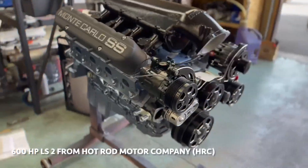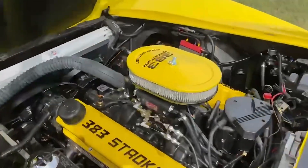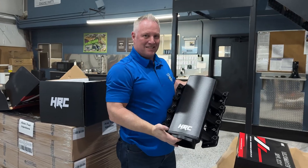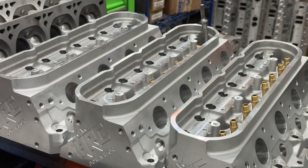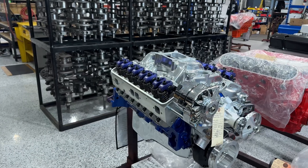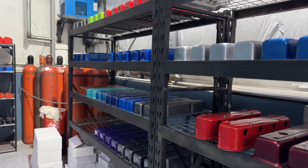Our business's primary role is to build and develop high-performance engines that people use on the street, on the track, and pretty much anywhere else that they need it. My name is JR Roby, and I'm the co-founder of Hot Rod Company. We basically take blocks, custom machine them with Rottler equipment, and develop them for the customer's needs based on their requirements. We also do custom painting, logos, and a lot of customization based on the customer's needs.